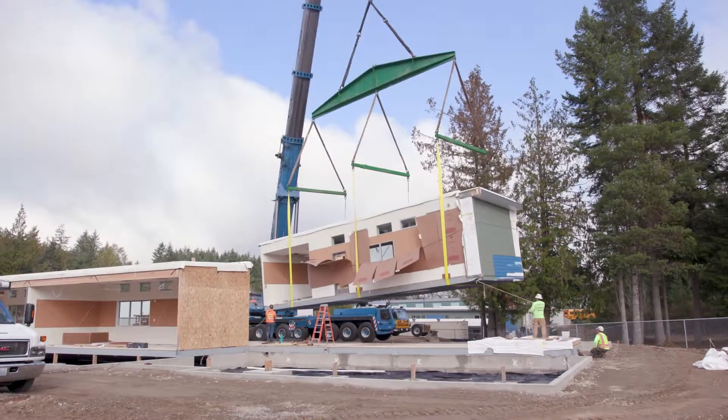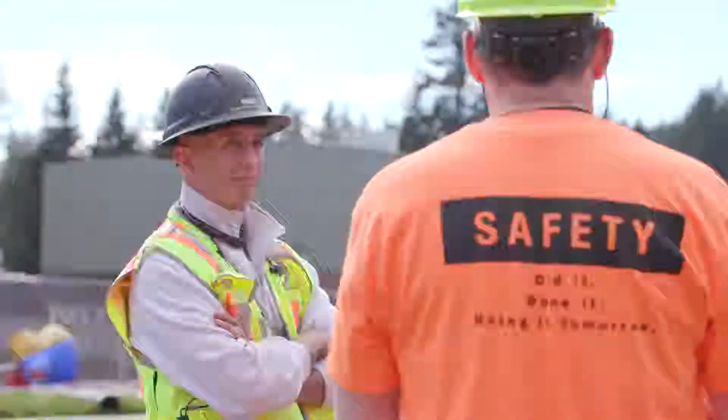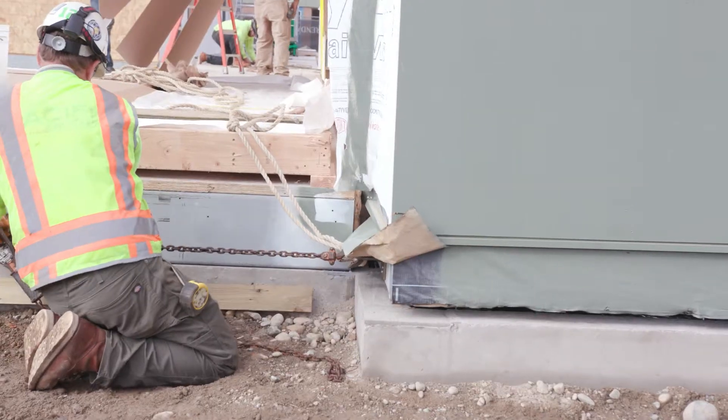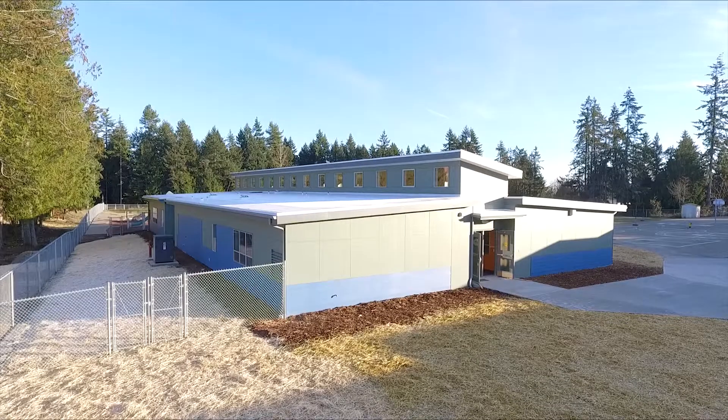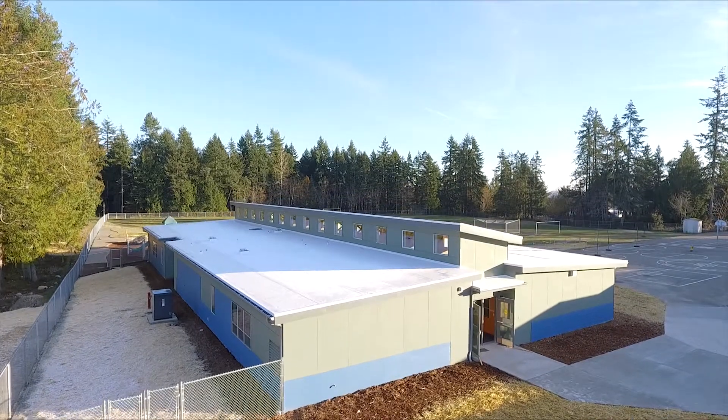It's something we take very seriously and put a lot of pre-planning into, but to watch it craned in and put together is pretty exciting. Sage stands for Smart Academic Green Environment. It is a modular classroom that really strives to be a healthier environment while being more energy efficient, and it is also less expensive than traditional construction.